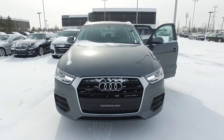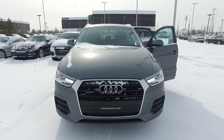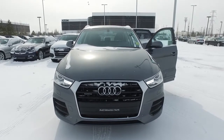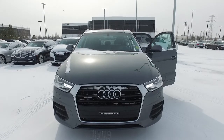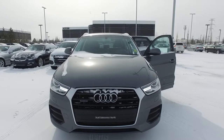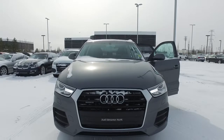Good afternoon, Linda. Xerxes here from Audi Edmonton North. Thank you very much for your inquiry on this beautiful 2016 Audi Q3 with stock number N6073. It's in the progressive trim line and in the great monsoon color, so hopefully you can see that color in this video.